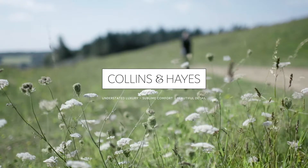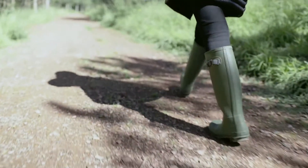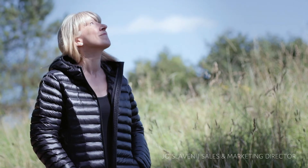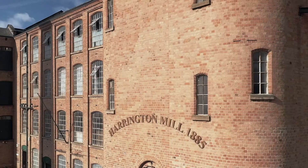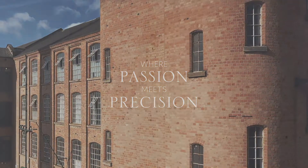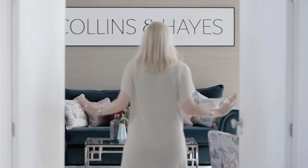Doing it right takes time. You need the finest ingredients, the best craft people who are meticulous and love what they do. We make beautiful, supremely comfortable furniture and we've been doing it for 150 years.